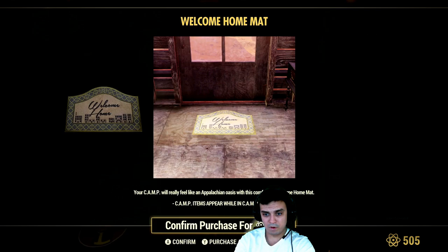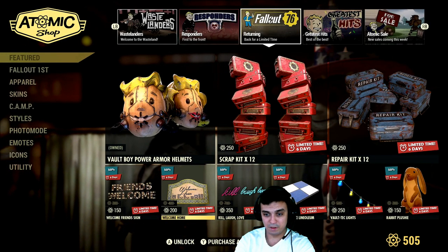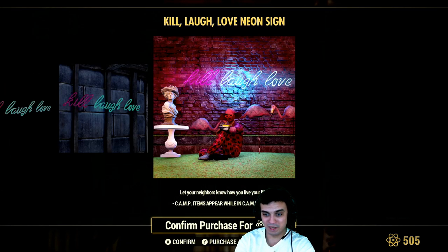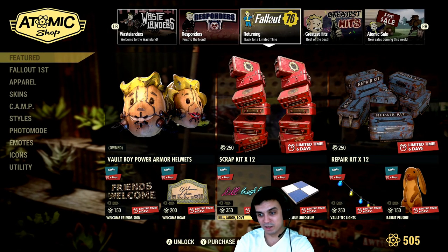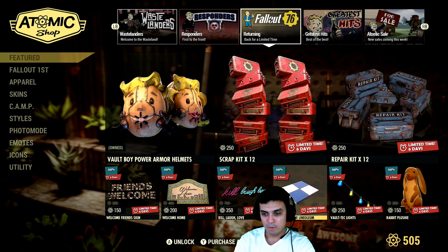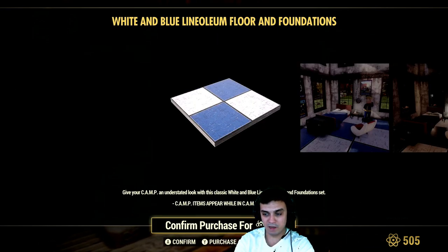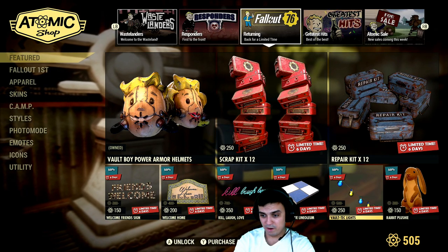Welcome Home carpet — cool but not for 200. Kill Laugh Love — this is a pretty cool one, I actually like it, and it goes with a 50% discount, I'm gonna have to think about it. White and blue linoleum — I've never used it and never had it, so I can't comment on it. Volt tech lights.